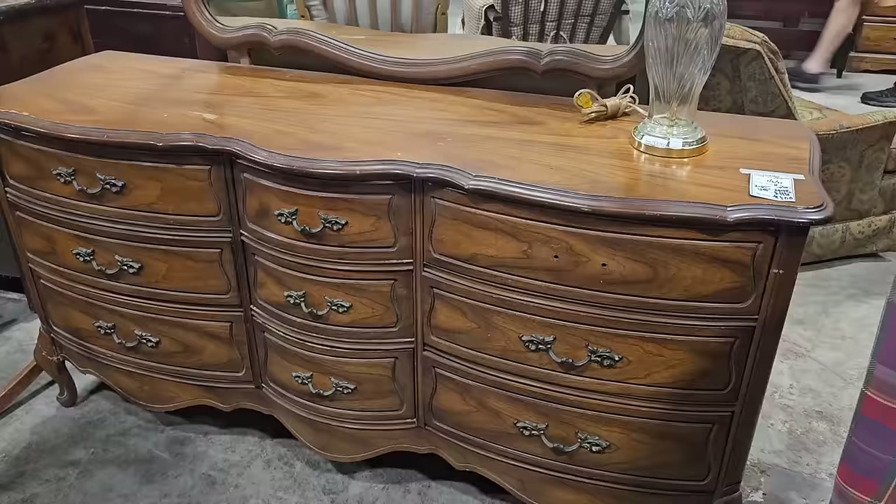Y'all know I love anything French Provincial. This dresser has been marked down to $100, and I know she needs a drawer pull, but I think for the money you're saving on this piece, surely you could find one. And yes, this one comes with a mirror too — $100.